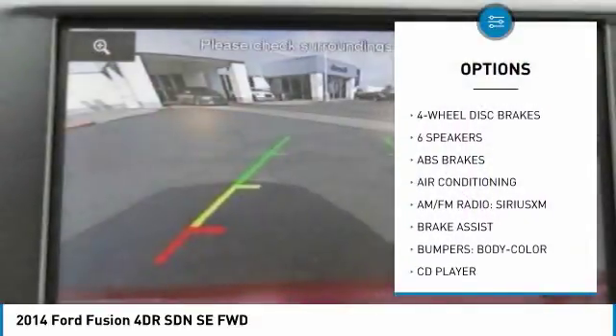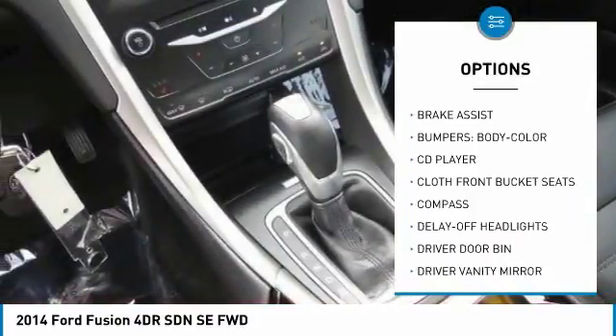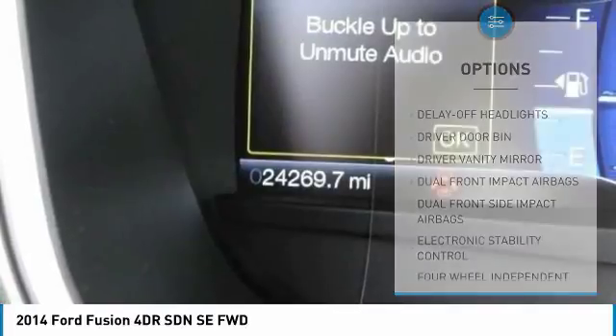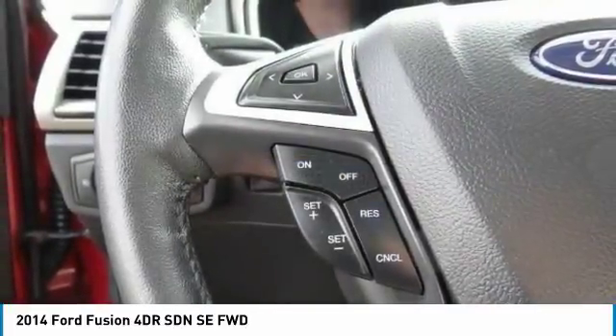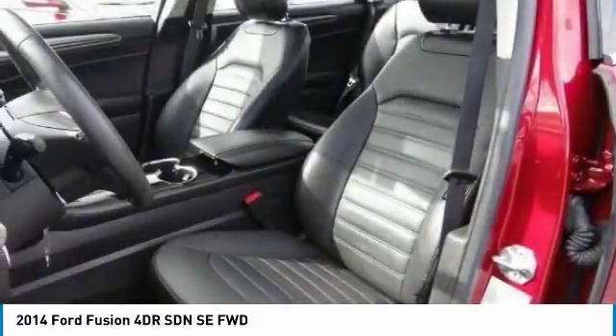Here are some of this vehicle's great options: traction control, air conditioning, dual airbags, power steering, aluminum wheels, four-wheel disc brakes, power windows, rear window defroster, compass, and trip computer. Wouldn't you look great in this vehicle? Stop in today and see for yourself.